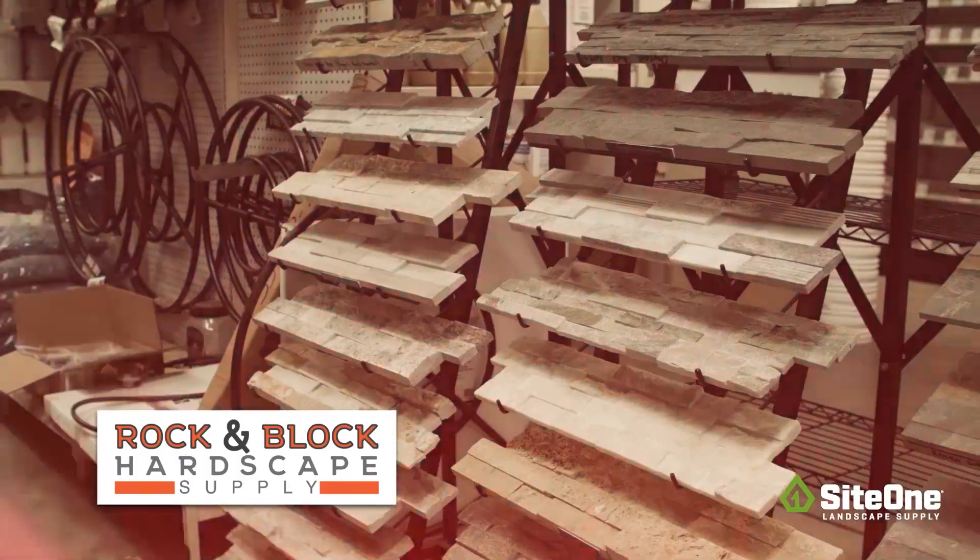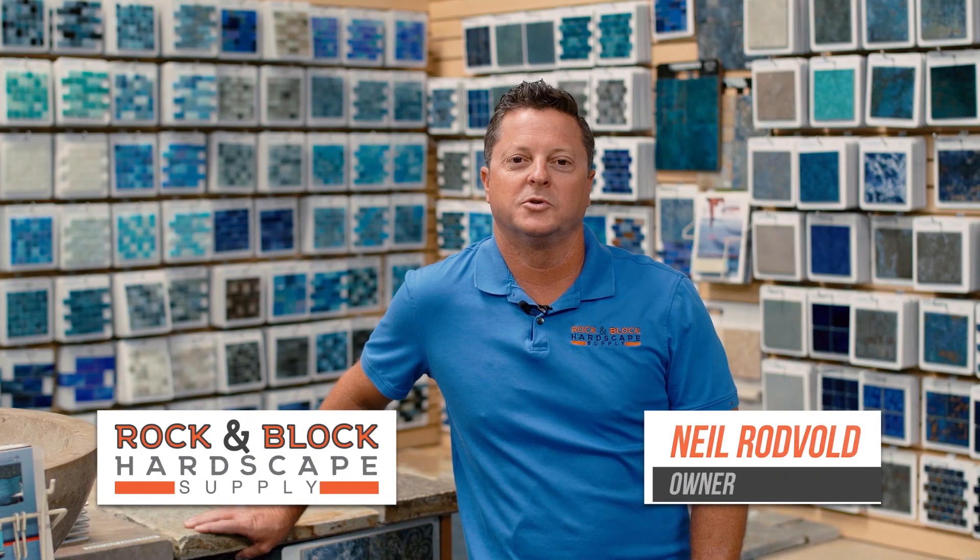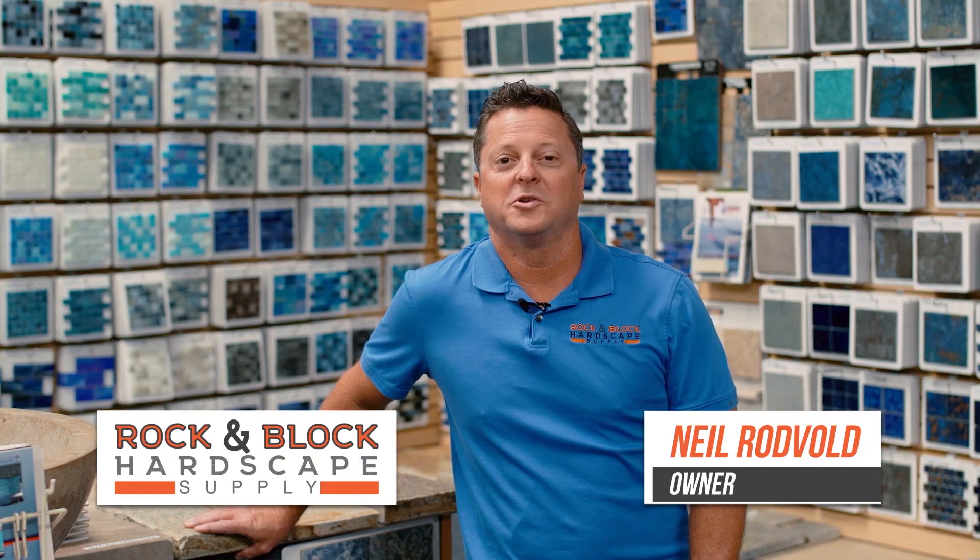We will rock you! Roses are red and pool tiles are blue. When you're upgrading your garden, how about your whole yard, too?